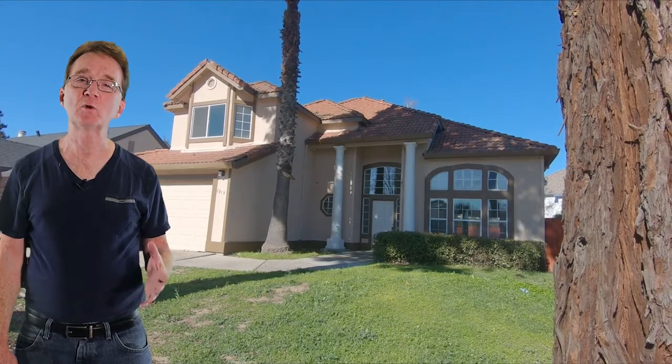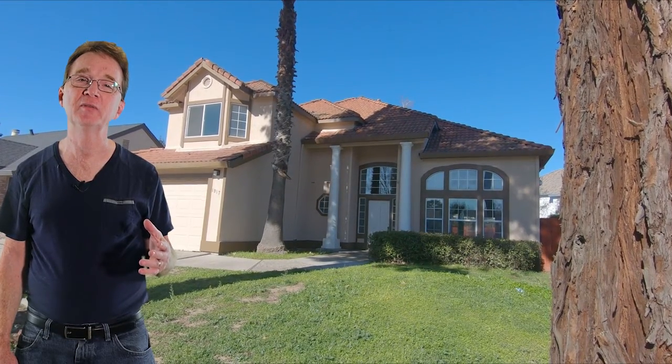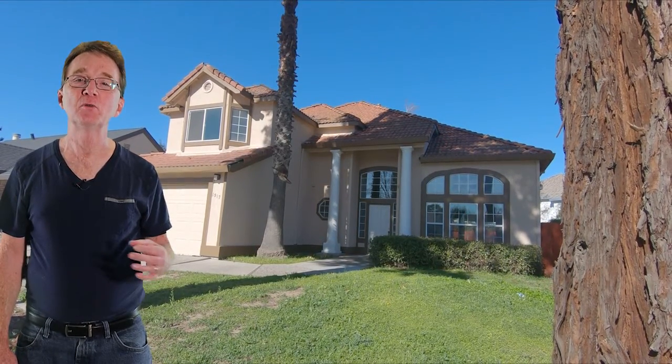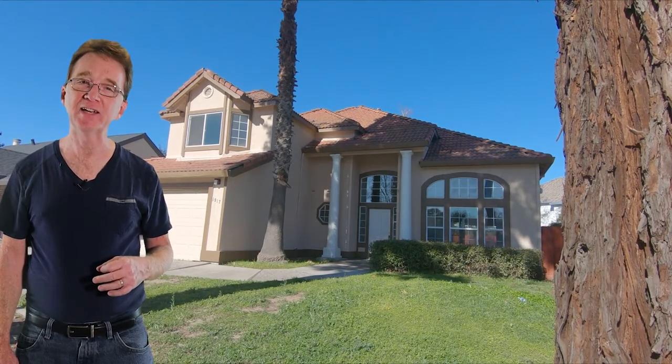Let's see what else Brad has for us. We finished our walk today on East Rumpel Road with this home of nearly 2,400 square feet. It features four bedrooms and three bathrooms. This home with new tile floor is waiting for you for $399,000.